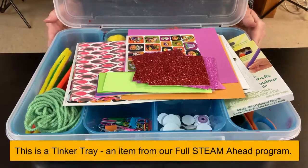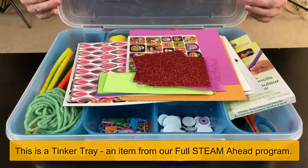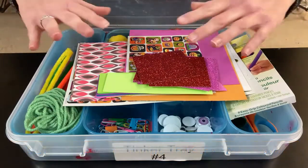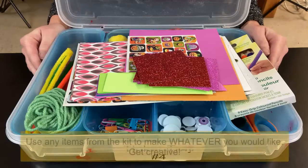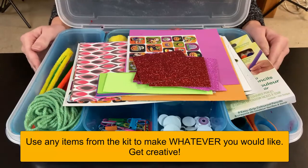This is a Tinker Tray, one of the many items that you'll find in our Full STEAM Ahead program. Tinker Trays allow you to use any of the items in the kit to create something at home. Each kit might be a little bit different, but there are lots of different items and you can use your imagination to make something out of them.